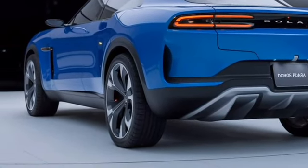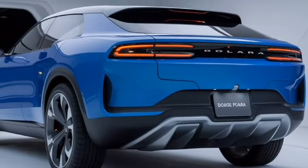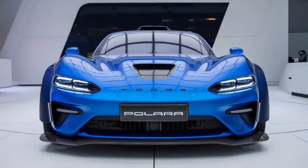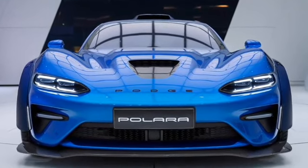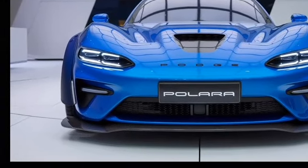Dodge offers a range of bold color options, from vibrant reds and blues to more subdued blacks and silvers. Each color choice accentuates the car's strong lines, giving the Polara a versatile appearance whether you're looking for something understated or something that demands attention. The 2025 Dodge Polara is a perfect blend of past and future — a true modern classic designed to turn heads while delivering performance on the road.